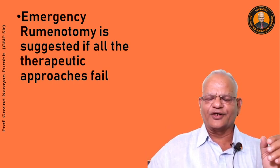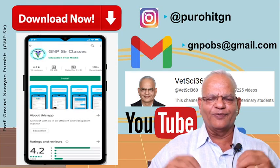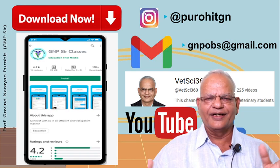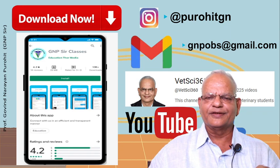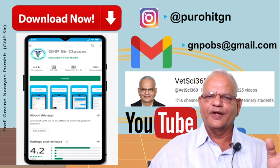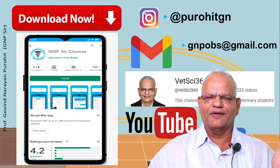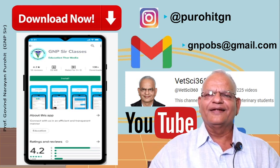This is all about acute ruminal tympani, or what we call bloat. We hope to discuss chronic ruminal tympani or recurrent ruminal tympani in a later class. If you wish me to continue making more videos, kindly subscribe to my channel. You can find me on Instagram, email me at gnpobs@gmail.com, give your likes, comments, and suggestions. We have also launched an app — GNP Sir Classes — with plenty of free material, books, and courses for different segments of veterinarians. Have a nice time, enjoy learning, and do subscribe.